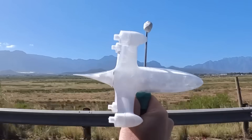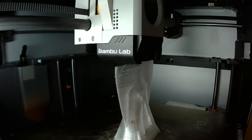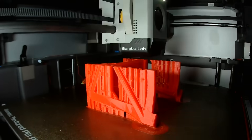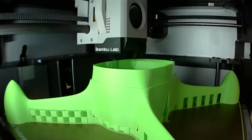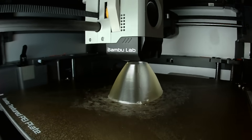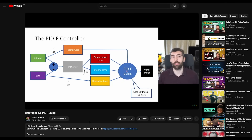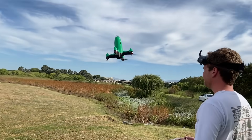Look at these super satisfying shots of the final parts being 3D printed. The only issues left to solve were tuning the drone's controls. Consulting with experts like Chris Rosser, Luke and Mike refined the controls algorithm to optimise speed and stability.